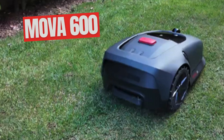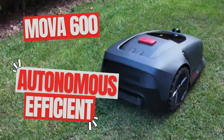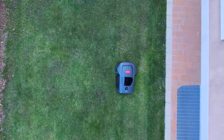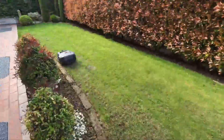Hello everyone and welcome to the channel. Today, we are going to explore a product that might just revolutionize the way you maintain your lawn. It's the MOVA 600, a compact and intelligent robotic lawnmower designed by the brand MOVA, now an independent subsidiary of Dreamy, which is itself associated with Chow.